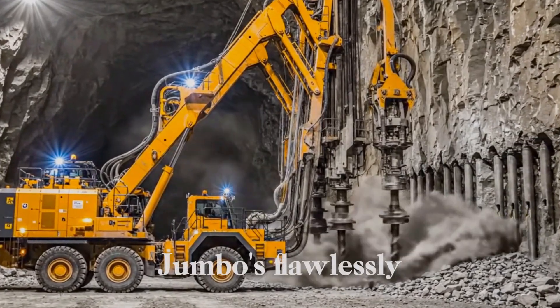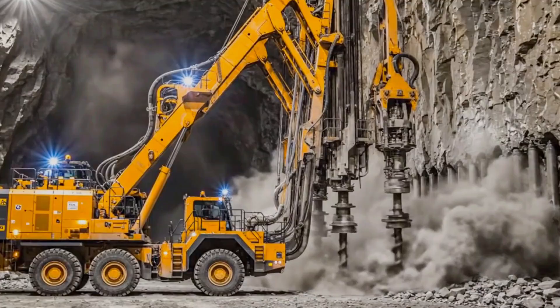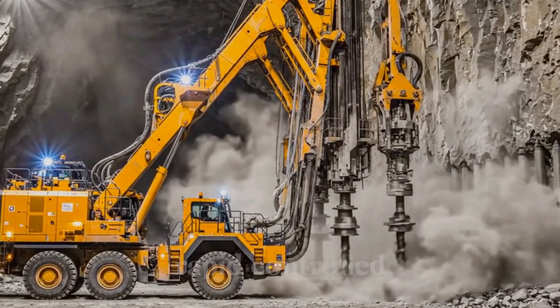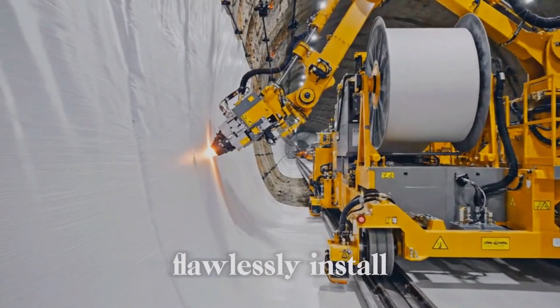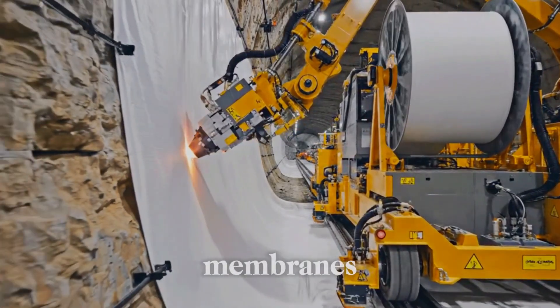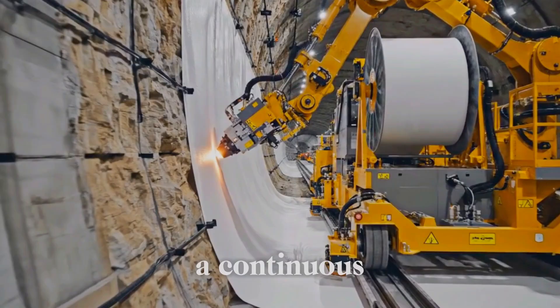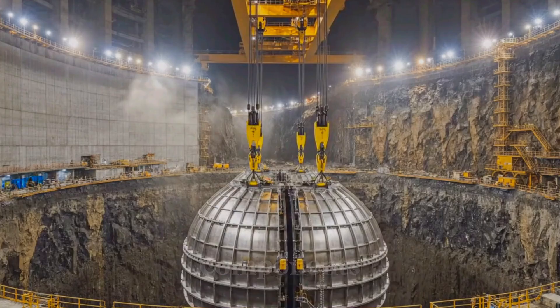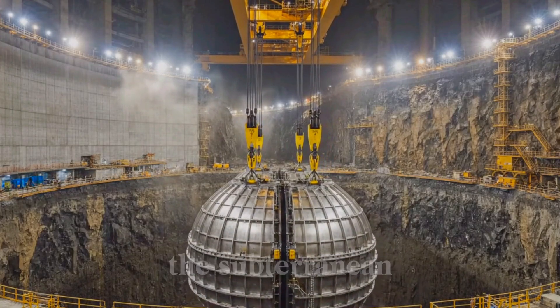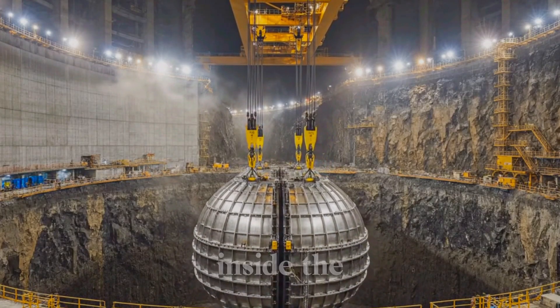Colossal drilling jumbos flawlessly bore symmetrical patterns, instantly preparing the rock face for rapid, controlled advance. Automated rigs flawlessly install seamless waterproofing membranes, instantly creating a continuous, permanent moisture barrier. Colossal gantry cranes flawlessly lower massive components, instantly building the subterranean giant deep inside the earth.